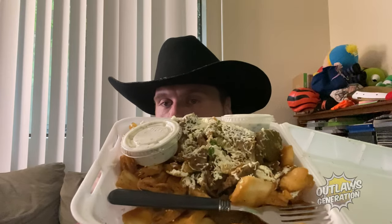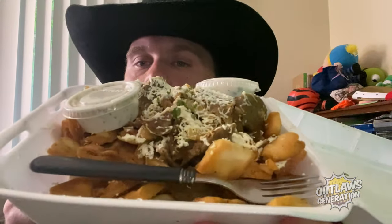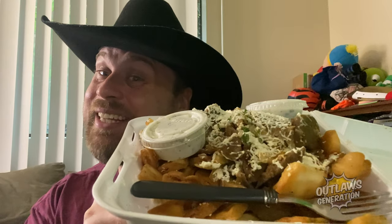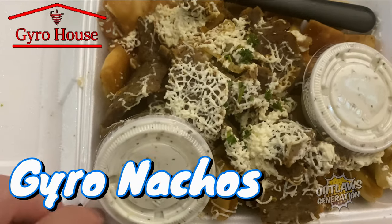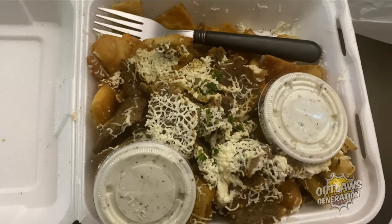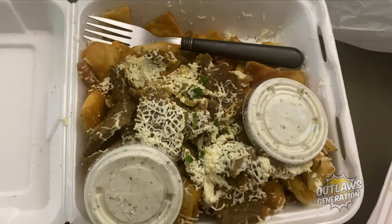I'm here to try the Eurohouse Nachos. Look at that, close up. What does everyone think of that? All right, let's show you what Outlaws is from the Eurohouse. Tzatziki sauce right here. There's feta. Looks like lamb or beef. And pita chips. And I got a fork for these nachos.